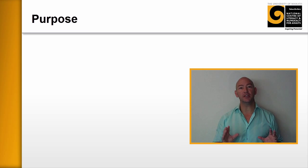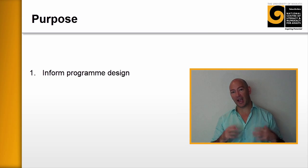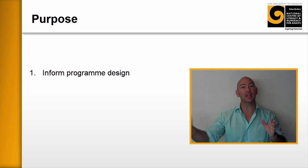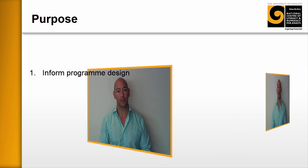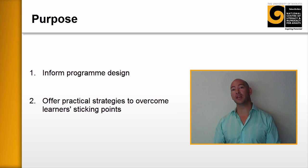So we've put together a suite of resources that address these four issues and more. We'd hope that these would do three things: number one, that these activities and strategies would help inform the development of your program; and number two, just having some practical activities that you can do with the learners to support them in their numeracy development.